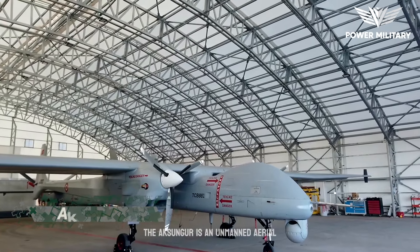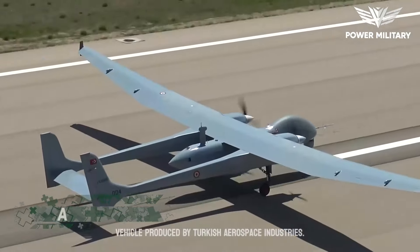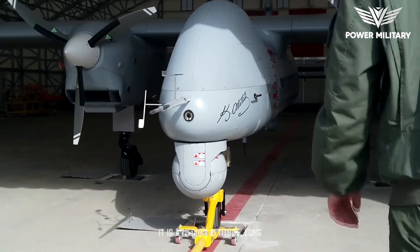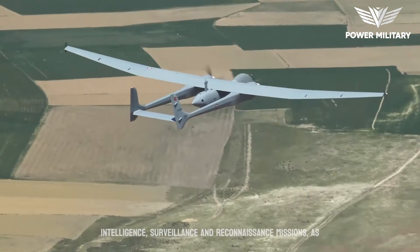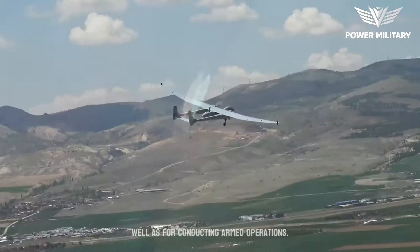The Aksungur is an unmanned aerial vehicle produced by Turkish Aerospace Industries. It is a medium-altitude, long-endurance drone that is designed for intelligence, surveillance, and reconnaissance missions, as well as for conducting armed operations.